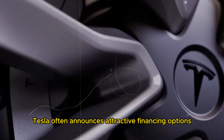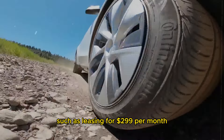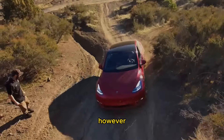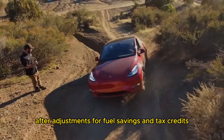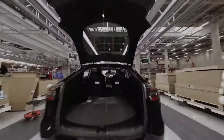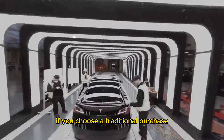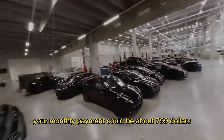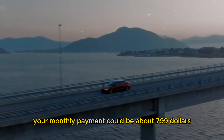Tesla often announces attractive financing options, such as leasing for $299 per month. However, after adjustments for fuel savings and tax credits, the monthly payment might be closer to $399. If you choose a traditional purchase with a $5,000 down payment and a 72-month loan term, your monthly payment could be about $799.